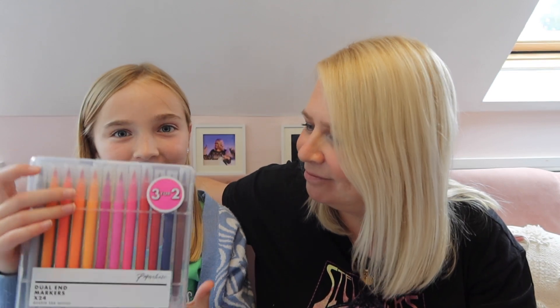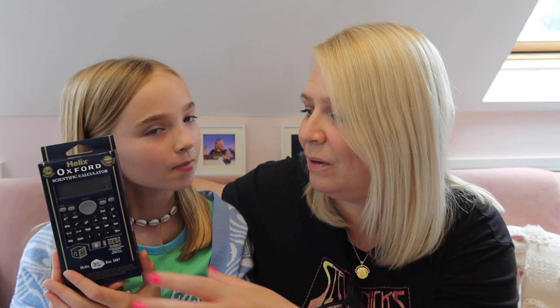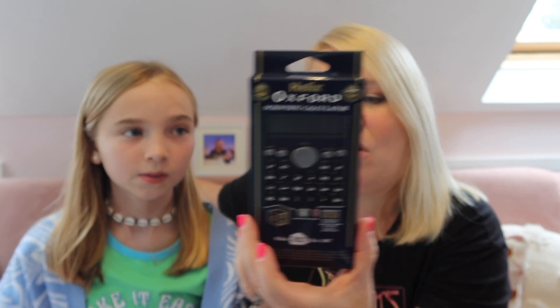Moving on to Paperchase, fancy shop! There was a three-for-two deal. We got these pens - they're dual-ended so they've got a brush pen and then a normal felt pen end. They were ten pounds on the three-for-two. Then we've got a calculator - we didn't know if this is the calculator she'll need, but it was cheaper than where we saw it elsewhere. This is an Oxford scientific calculator and that was ten pounds - recommended for GCSEs.